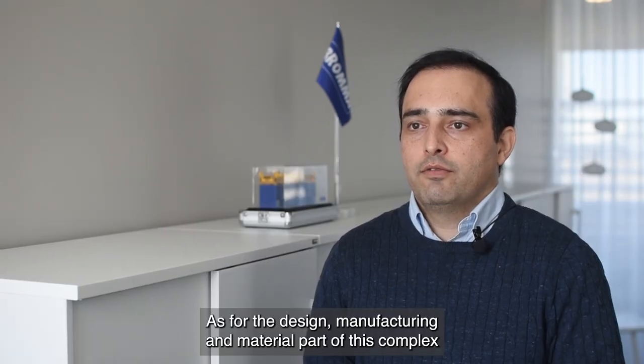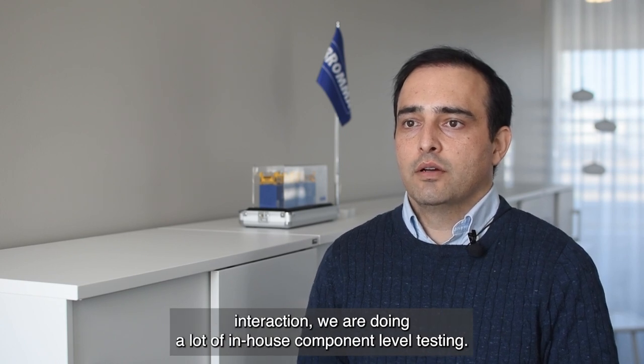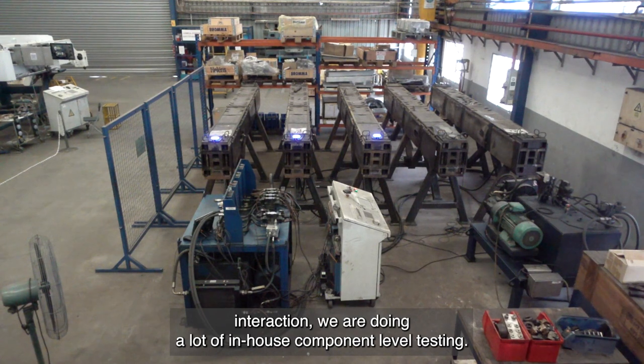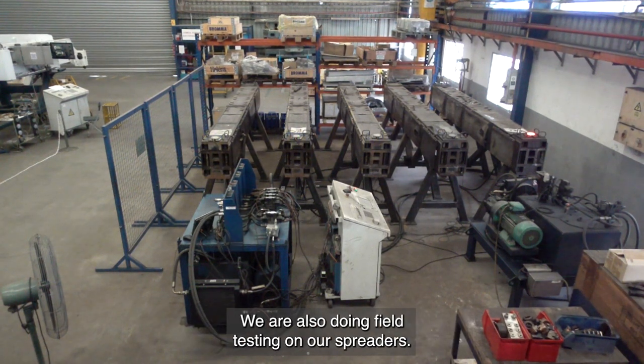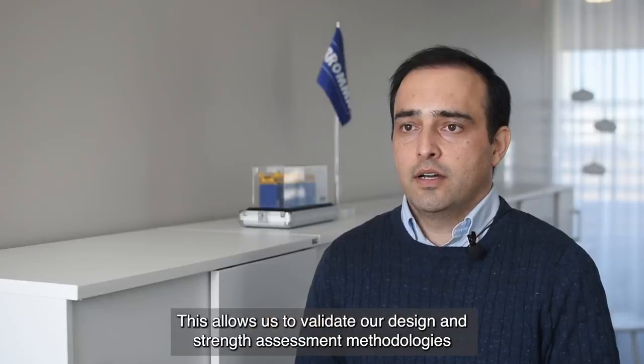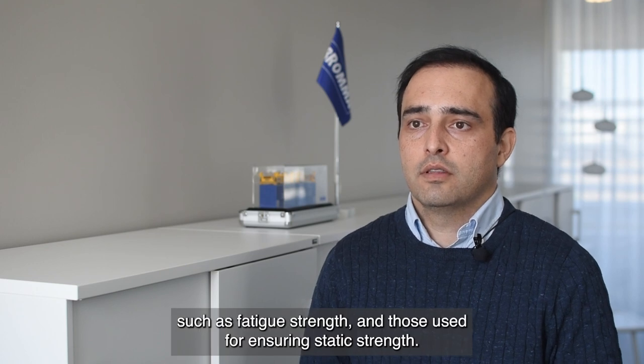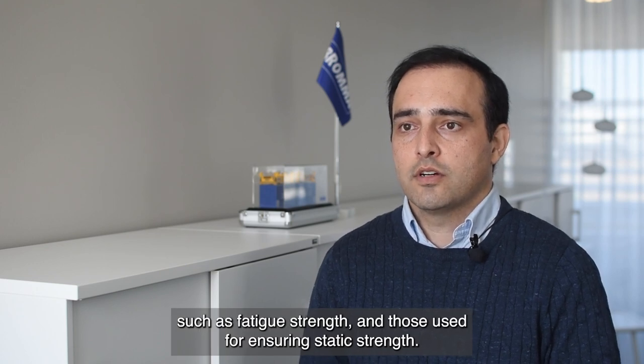As for the design, manufacturing and material part of this complex interaction, we are doing a lot of in-house component level testing. We are also doing field testing on our spreaders. This allows us to validate our design and strength assessment methodologies, such as fatigue strength and those used for ensuring static strength.